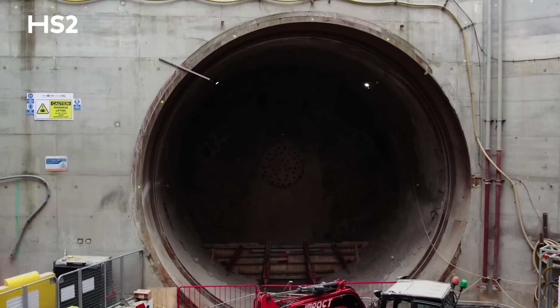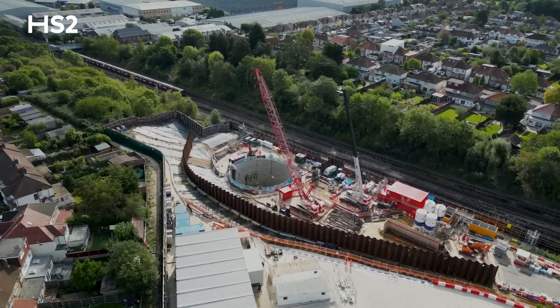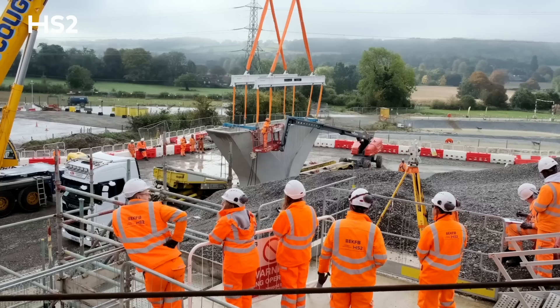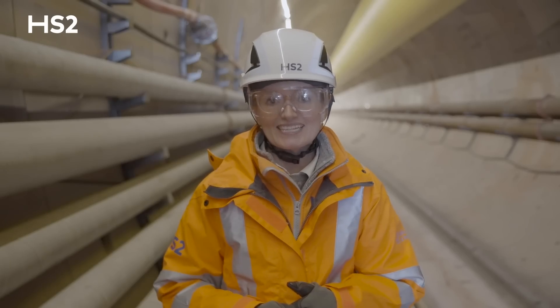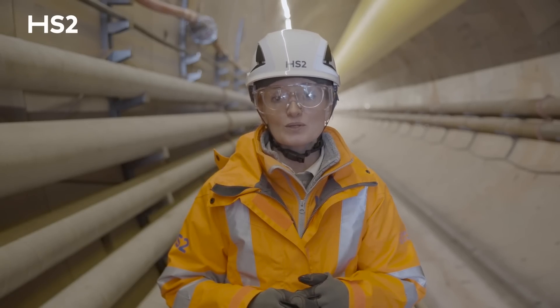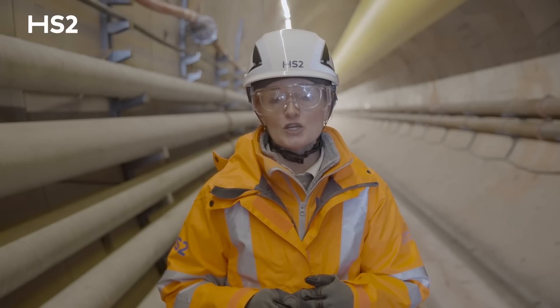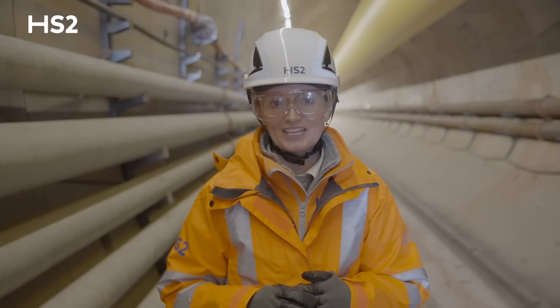I hope you've enjoyed this update and seeing the scale of works that we're delivering across over 350 sites between London and the West Midlands. HS2 is the biggest and most ambitious infrastructure project in the UK, and we look forward to bringing you more updates as we continue to deliver Britain's new high-speed railway. Thank you.